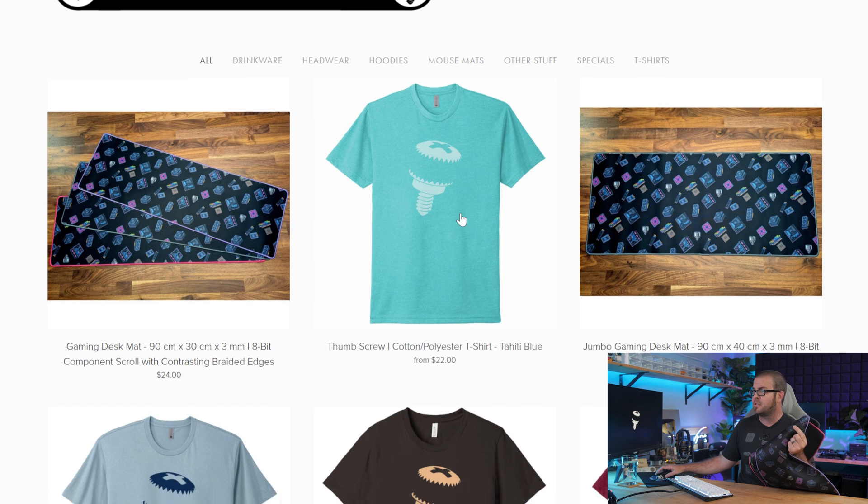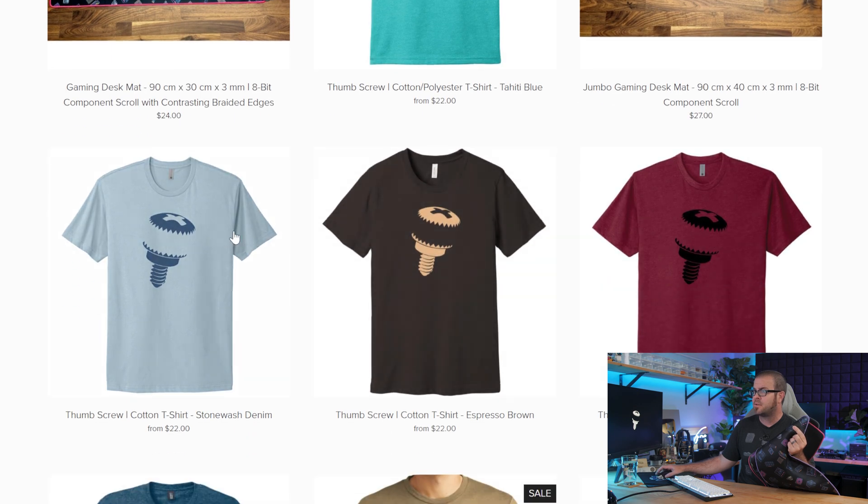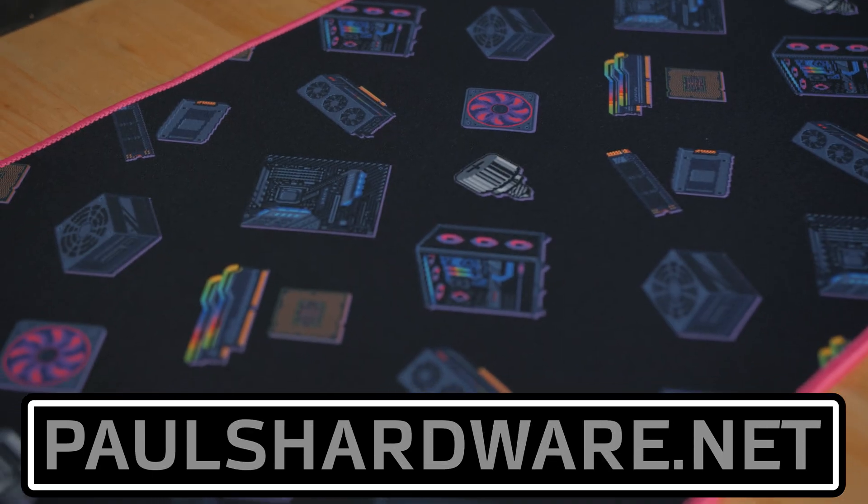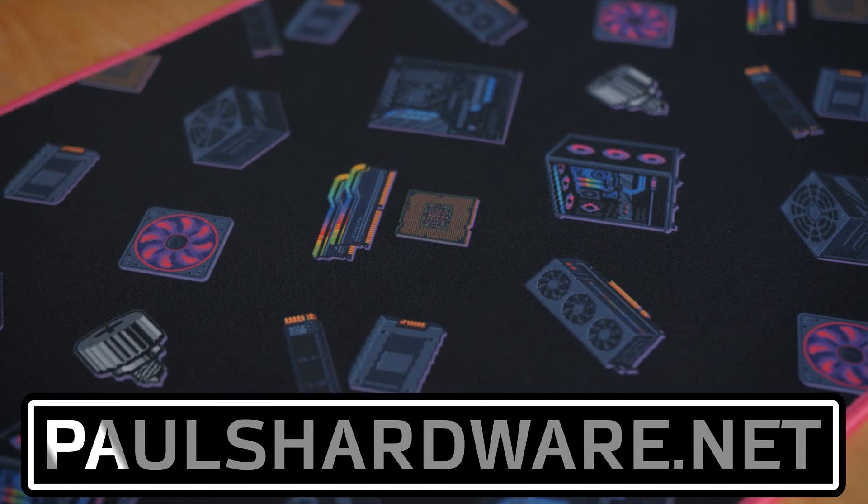We went ahead and added the top three colors in the classic Thumbscrew shirt as voted on a couple months back, and check it out — the long-awaited gaming desk mats, available in a variety of colors in a couple different sizes. These actually turned out really nicely. Hooray! And now back to your regularly scheduled tech news.